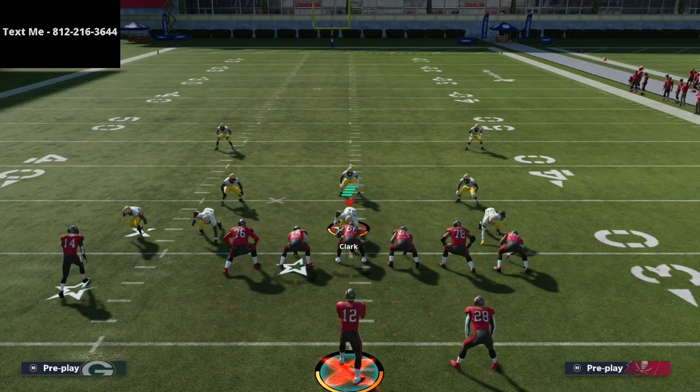If you want to get the full ebook, it doesn't just show you how to run this play — it shows you other plays as well as an entire scheme from the Patriots playbook that covers every single formation. That link is in the description of this video.